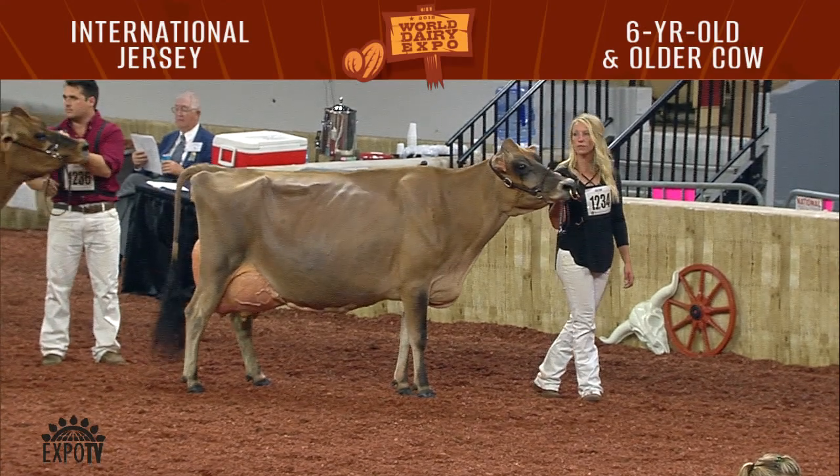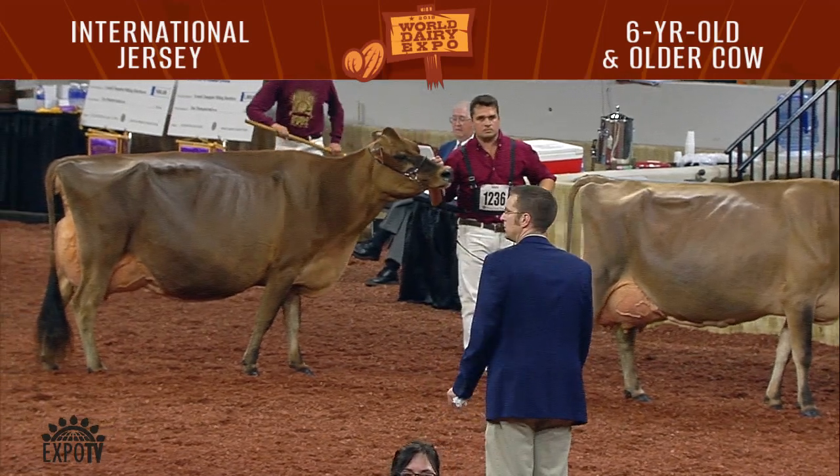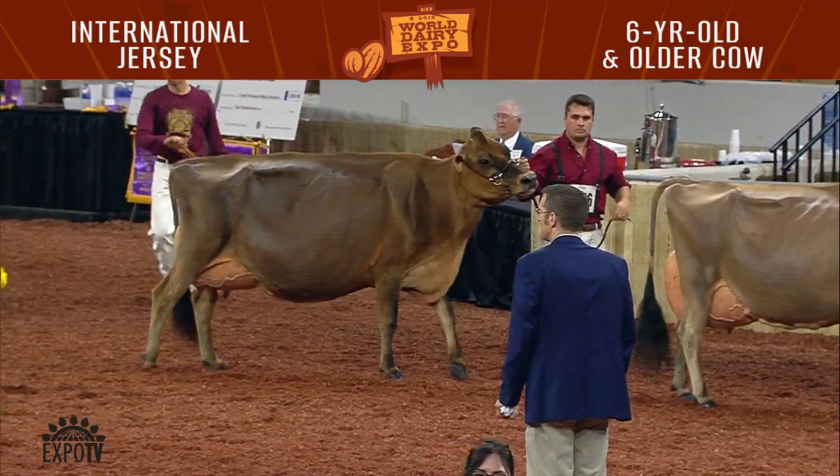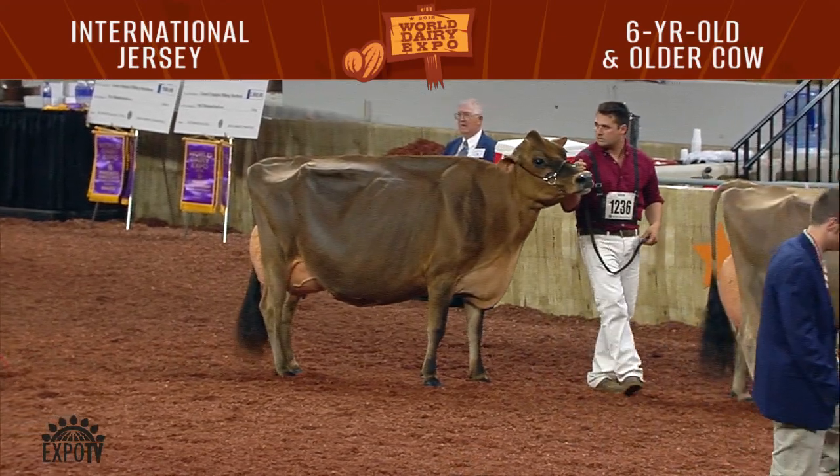1514 was the winning entry in the class — North Star Sriracha, shown by Christopher Peterson and Sarah Rhodes of Greenville, Ohio. Entries 1515 and 1516 scratched.